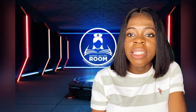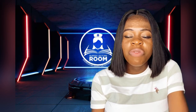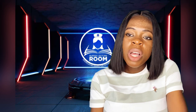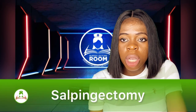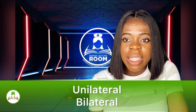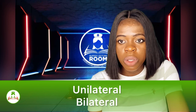Today I'm going to be talking about the removal of the fallopian tube — why a lady's fallopian tube will be removed, what's next after it has been removed, and what causes it to be removed. The first thing I want you to know is that fallopian tube removal is also known as salpingectomy. Salpingectomy is the removal of the fallopian tube.